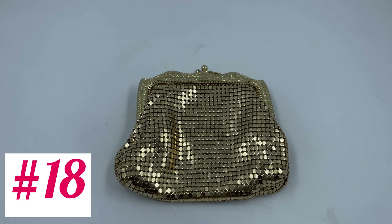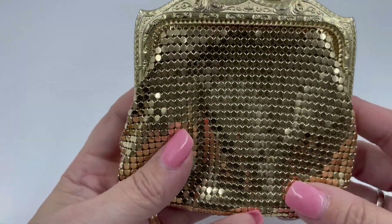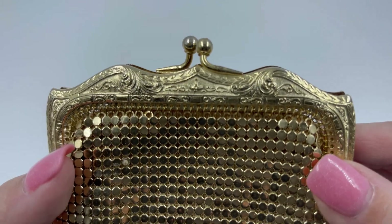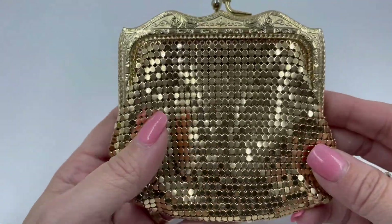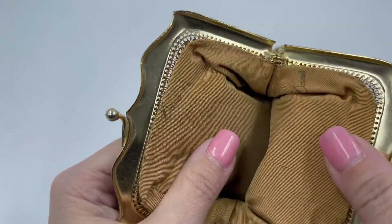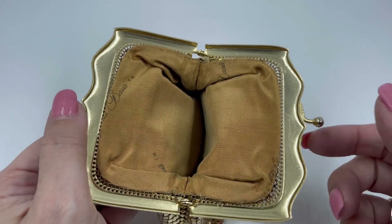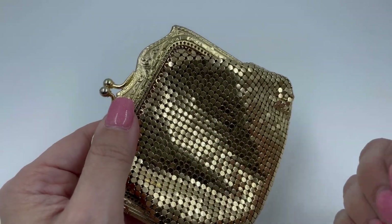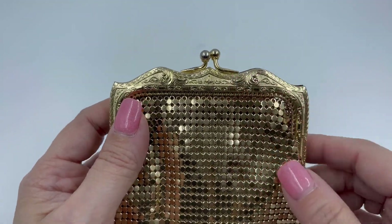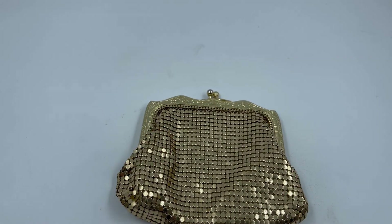I couldn't end this video without showing you a couple of Whiting and Davis purses. This first one has the gold mesh — disco style. Look at the detailing of the top here — it's just absolutely gorgeous. We flip it over and there are no tears or anything, nothing to be fixed on this one. Just beautiful all on its own. We open it up and it's got a beautiful inside with no holes or anything — in excellent condition. The people I bought this purse from claim both of these are Whiting and Davis. This one might just be from looks to know that it's a Whiting and Davis. If you're interested in that, $25.